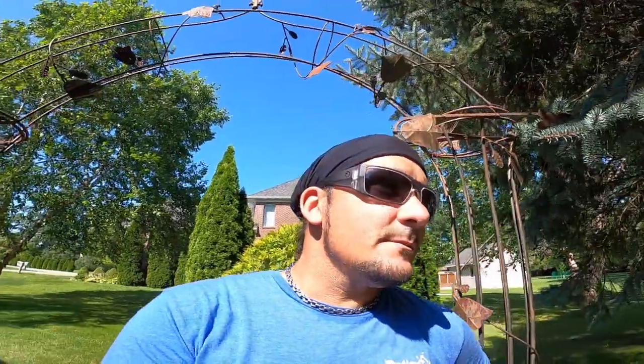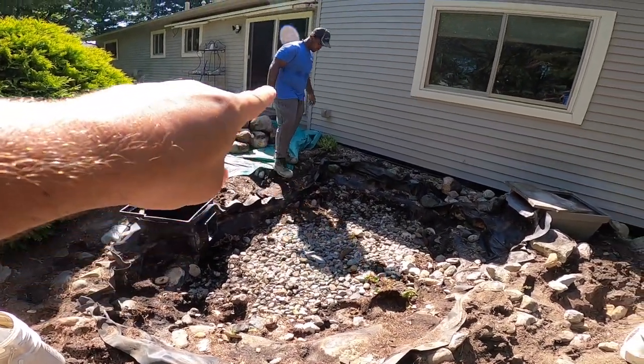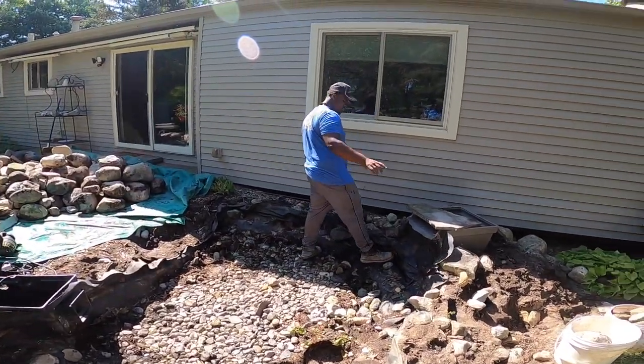Three basalt stones to be exact. Should be done today, if not buttoned up 100% tomorrow. I'll turn around and show you what the pond looks like as it's being ripped out. A lot of stone in there for a small pond, but we'll be able to utilize some of it. That's where the skimmer was, and that's where the biofalls was right there. Say hello. Hi.